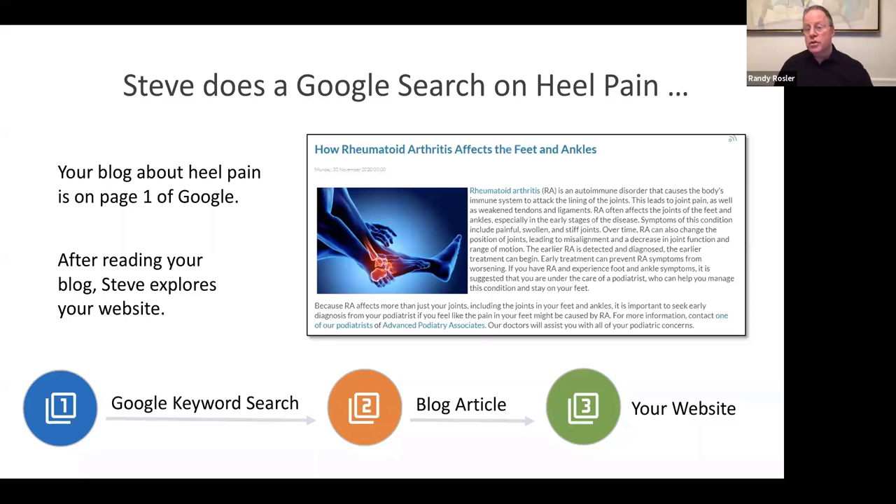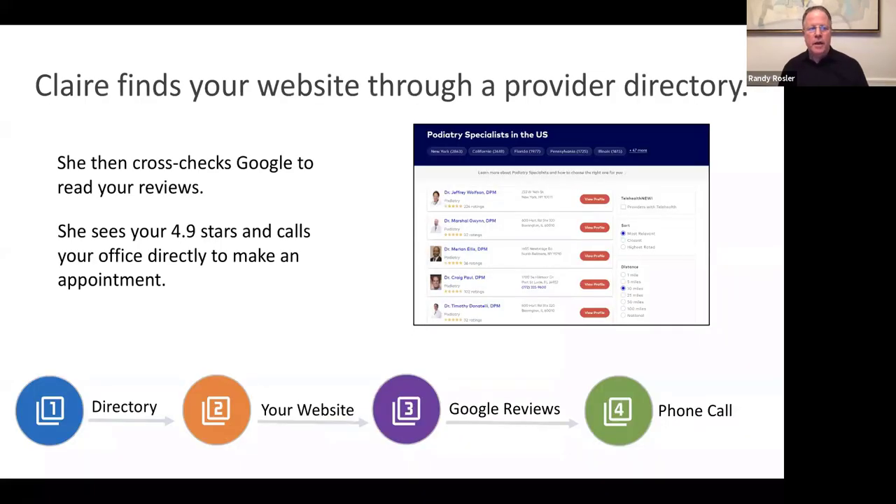Steve does a Google search on heel pain and a blog about heel pain comes up on page one because Google likes content. Blogs are a great example of content with keywords embedded in a geo-targeted area. After reading your blog, Steve clicks and explores your website — Google search to blog article to your website. Claire finds your website through a provider directory, then cross-checks on Google to read your reviews, sees 4.9 stars, and calls your office directly to make an appointment.